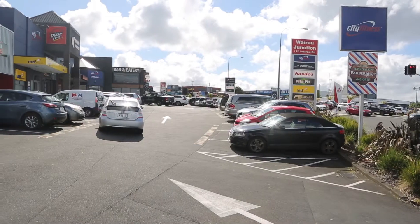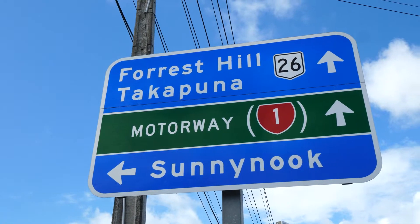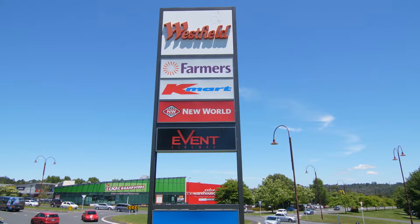Totara Vale is such a central location. The bus stop is at the top of the road and it is a short drive to motorway access, link drive shops and the Glenfield and Albany malls.